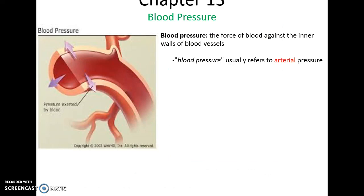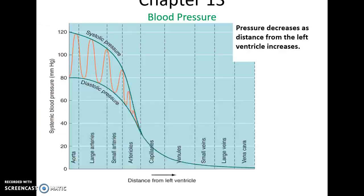Blood pressure is the force of the blood against the walls of the blood vessels. Usually when we talk about someone's blood pressure, we're talking about their arterial blood pressure — the blood pressure in the arteries — because that's where blood pressure is the highest. The aorta, the artery that comes directly after the heart, has very high blood pressure, both systolic and diastolic. As you get further and further away from the heart — smaller arteries, capillaries, venules, and veins — the blood pressure in those vessels gets lower and lower.